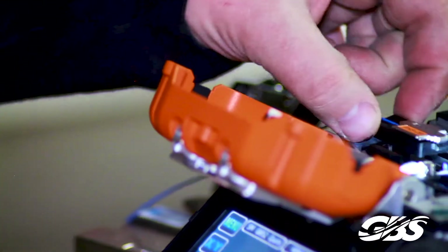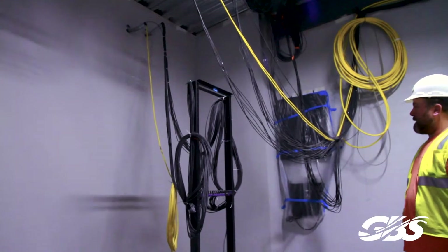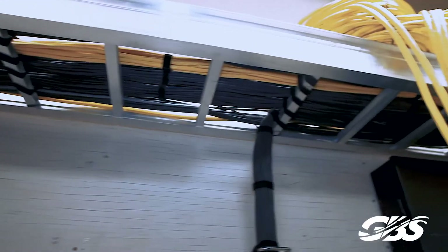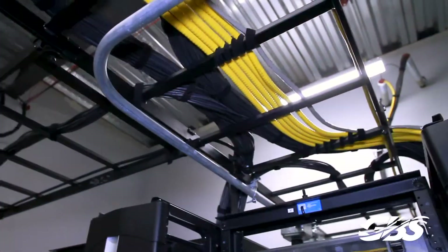We have core alignment splicing equipment. We had already planned ahead, so we had additional fiber available in an underground vault system that we were able to splice into for one side of the redundant loop.